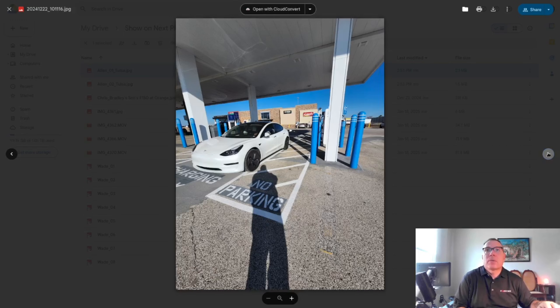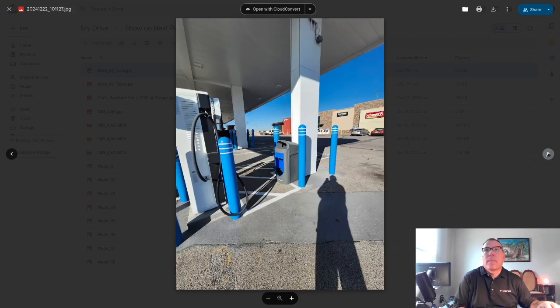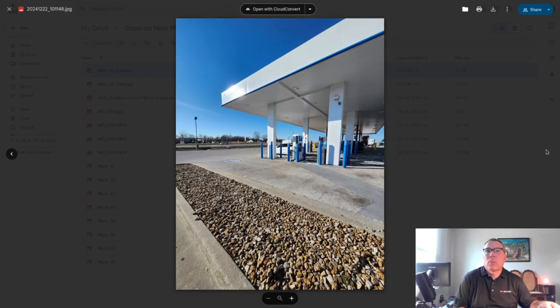I think that's a Model 3. It's a little hard to tell because the camera is on a different lens, but I think that's a Model 3. Nice looking car. I like white for Teslas — it's a nice color. I know at one point that was the de facto color, but even still, I kind of like the white.